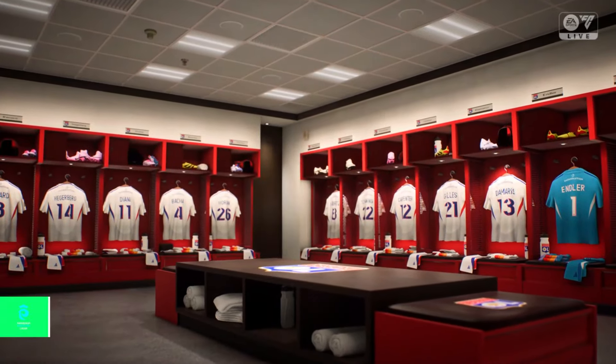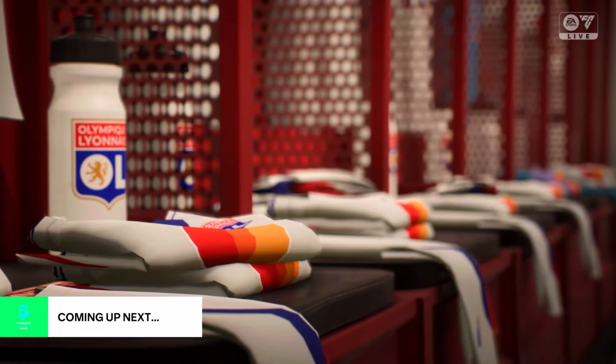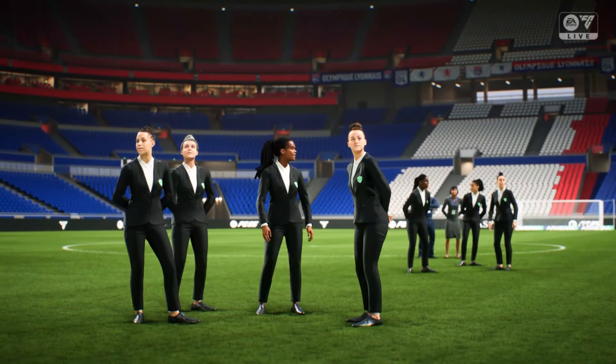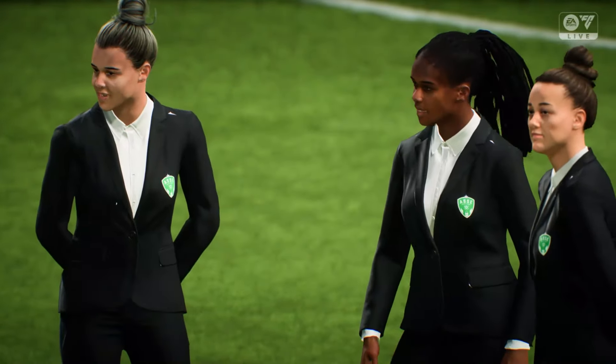The atmosphere is building. This one is always a classic, but what drama will we have for you today? All the action coming up on EATV.